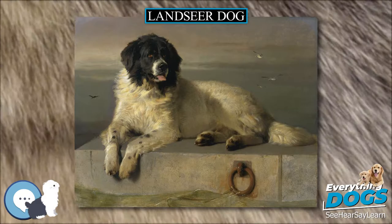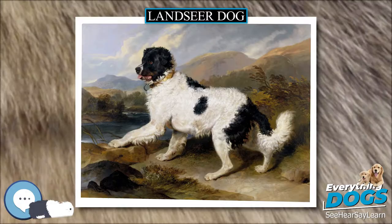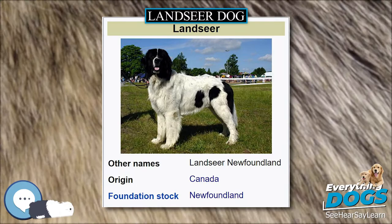The breed was named after the British painter Sir Edwin Henry Lancer, because in 1838 he created the painting A Distinguished Member of the Humane Society, which shows a dog of this breed.